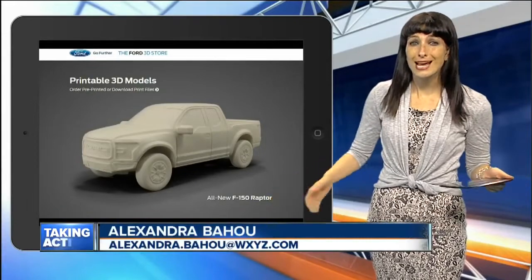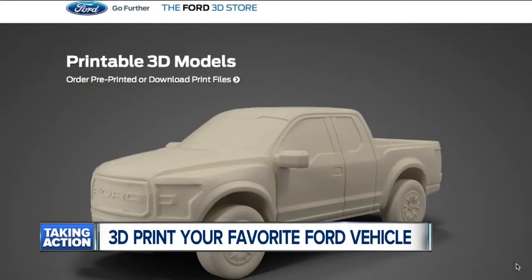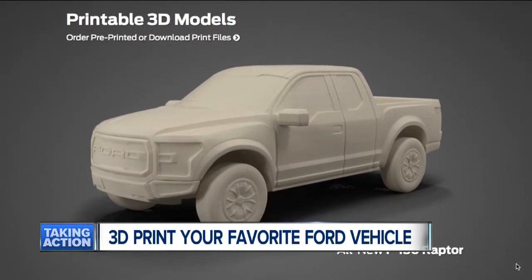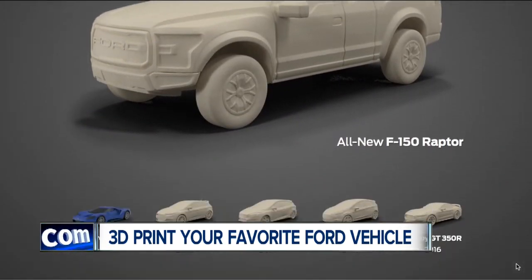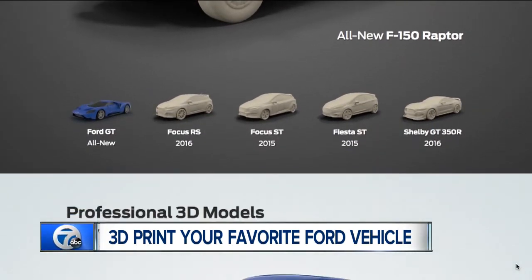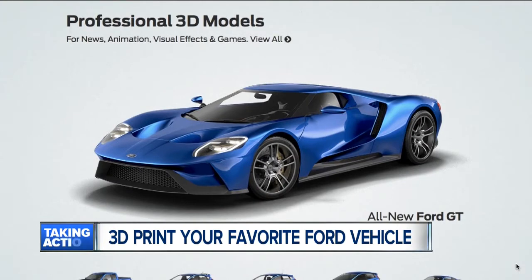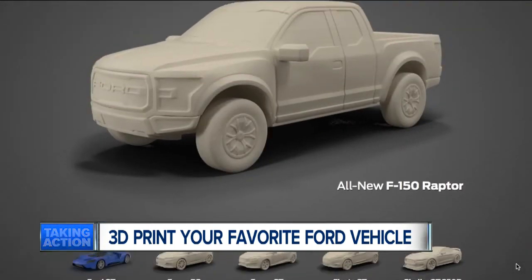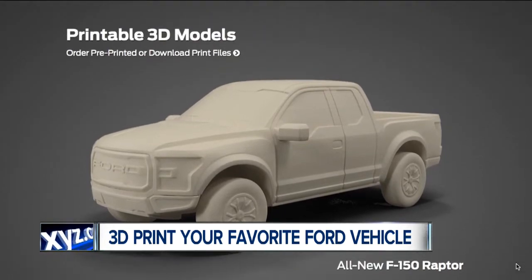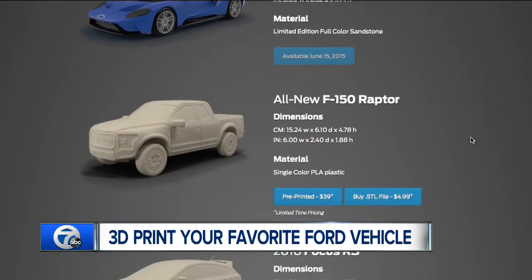Ford is calling it the one-stop 3D shop for some of your favorite car models. The automaker has just launched the site where consumers can download 3D printable files and digital images of Ford vehicles. Ford says it's the first ever automaker-licensed 3D online shop. The Ford 3D store has launched with printable files of the new Ford GT, the F-150 Raptor, the Shelby GT 350R, the Focus ST, and the Fiesta ST.